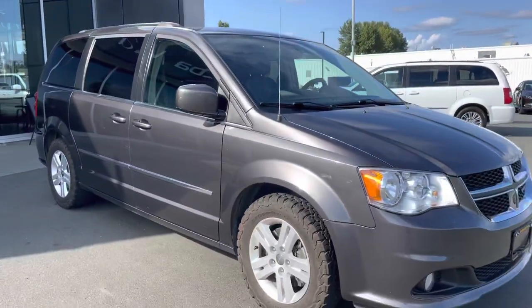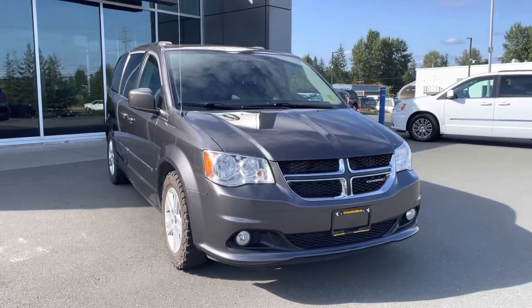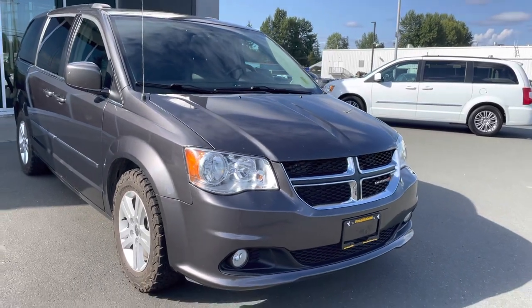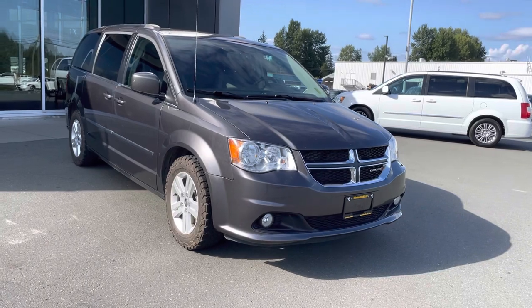This is a fantastic stepping stone van that can get you anywhere. If you guys have any questions at all, feel free to call or text me directly on my cell: 250-203-3661. Come down and see it.